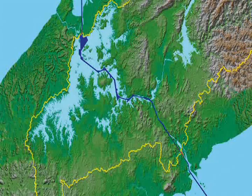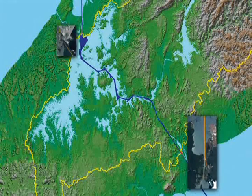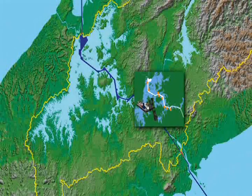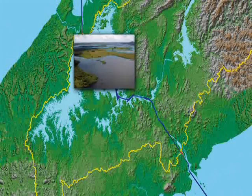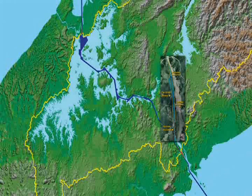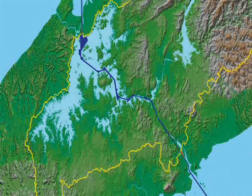It includes the dredging of the canal entrances in the Atlantic and the Pacific, as well as Gatun Lake and Culebra Cut. The increase of Gatun Lake's maximum operation level by 45 centimeters to improve the canal water supply. The dry excavation of a new access channel for the transit of post-Panamax ships, and the design and build of new locks in the Pacific and the Atlantic.